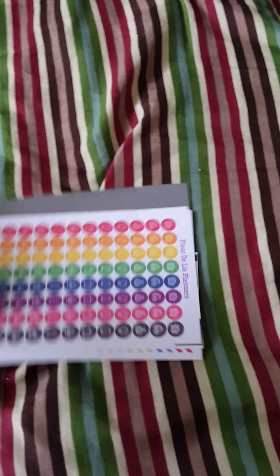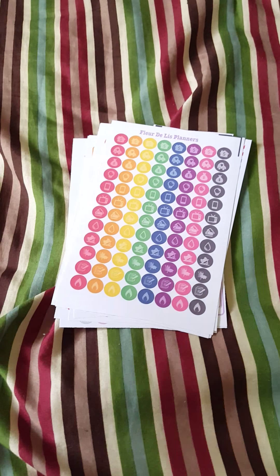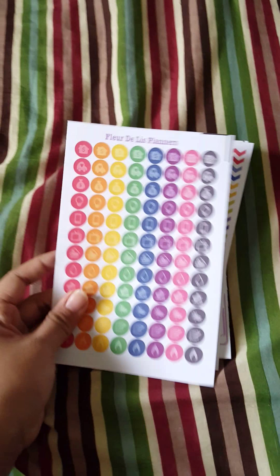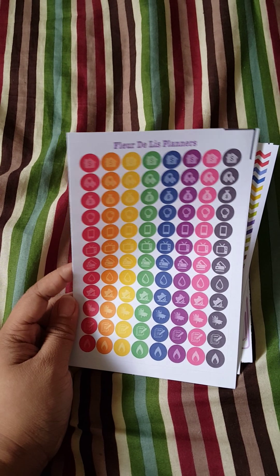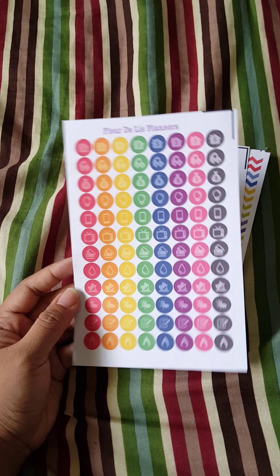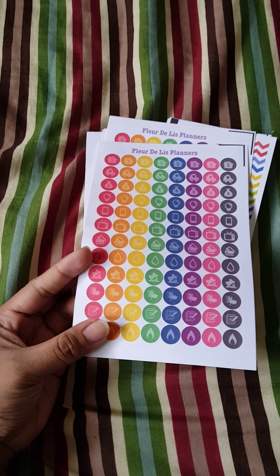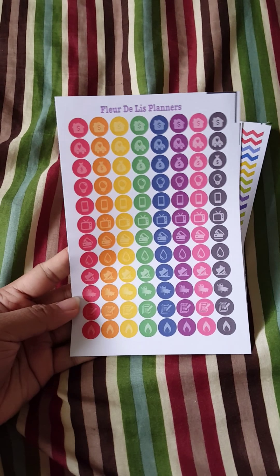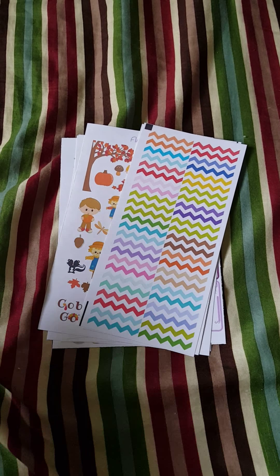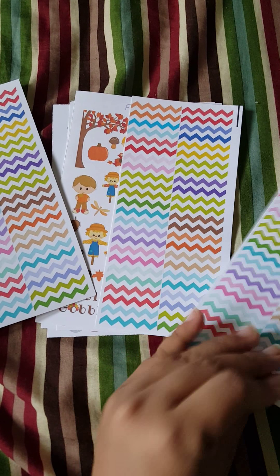This is from Florida Lease Planners, and it came with a black cardboard sandwich in between. What I got was her finance sheet — it has rent, house rent, car, savings, electric, phone, TV, credit cards, water, and car insurance, pretty much.